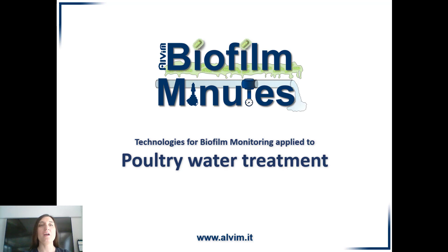Hello everybody and welcome to this new episode of Biophil Minutes. Today we are going to talk about water treatment in poultry farming and focus on bacterial contamination, how to prevent and manage it.